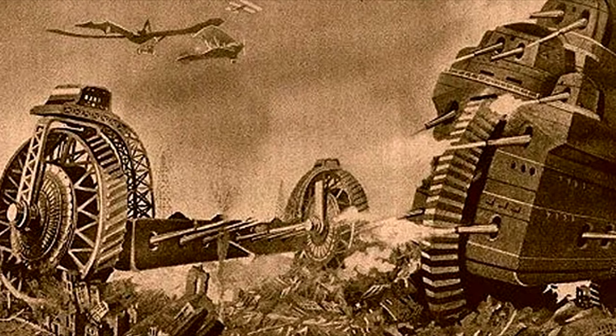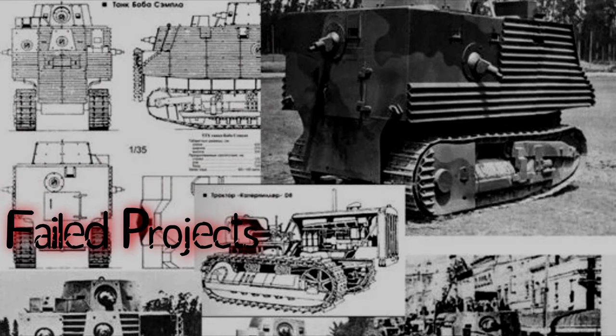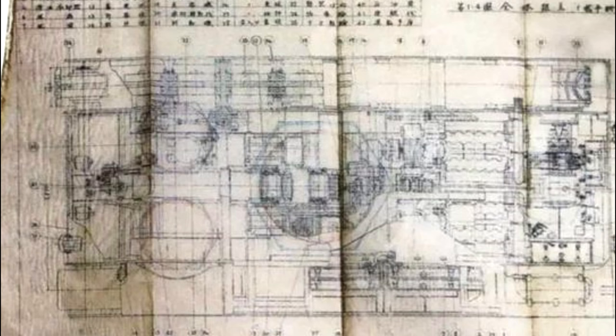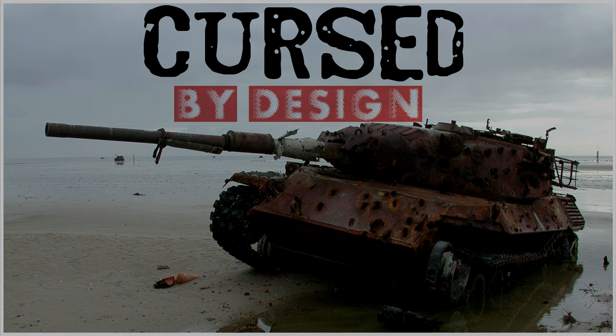Throughout history, there have been countless tanks, all designed to kill. But not all have been a success. What happened to the ones that never made it? And why did they fail? My name is Konevark. Join me as we journey through time, uncovering failed projects and forgotten creations in Cursed by Design.